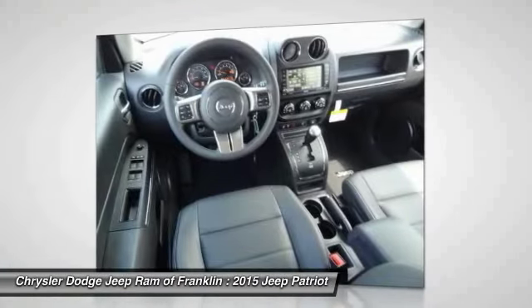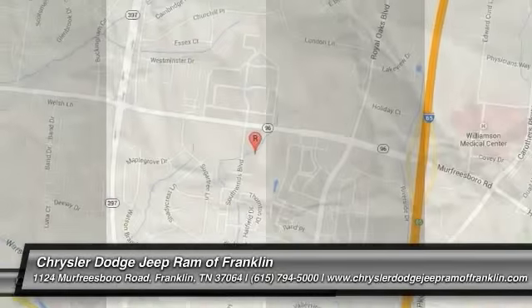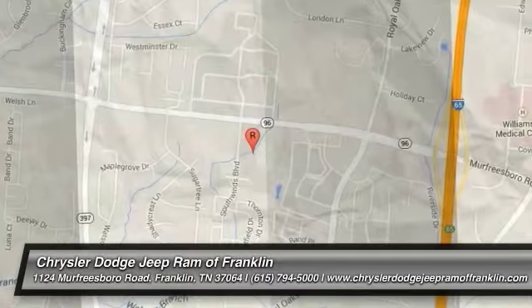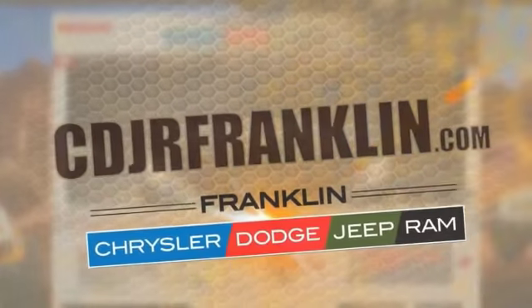Is love at first sight really possible? Let us know when you stop in. Thanks for shopping with us. For more information, visit cdjrfranklin.com. Thank you for joining us.